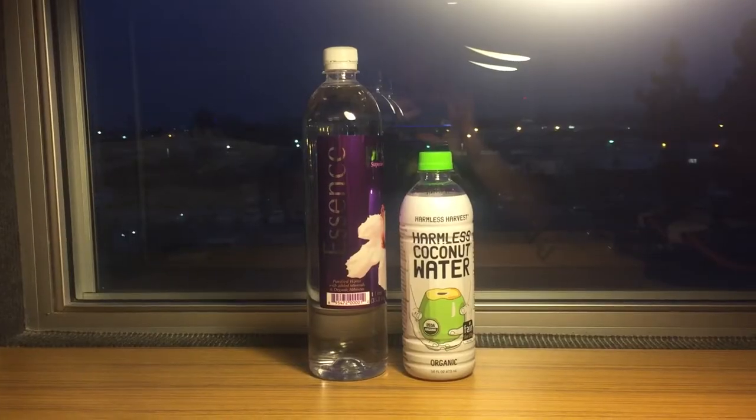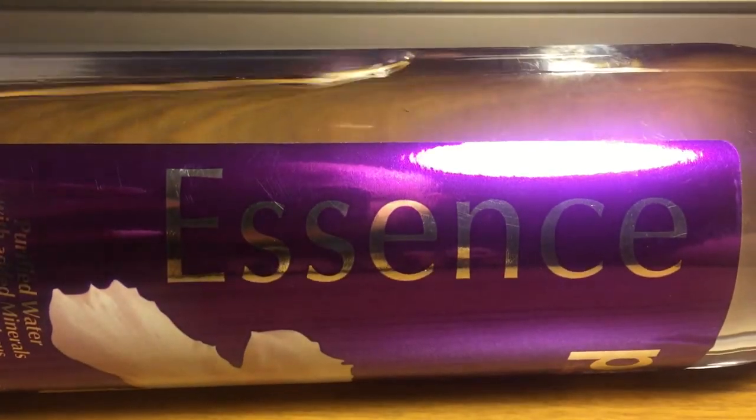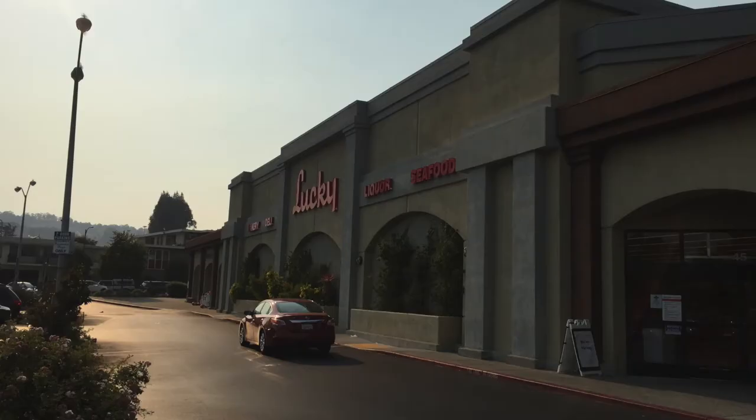Hey, what's up everybody? Here's another water comparison video. Tonight we're comparing these two waters. First up is Essence Water with a pH level of 10. This is $2.10 from the grocery store, Lucky Grocery Store.